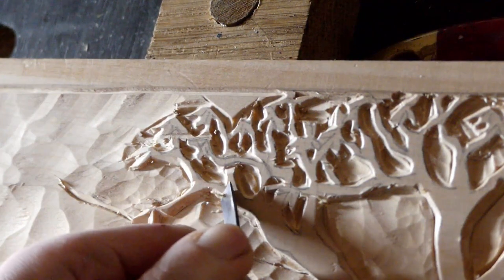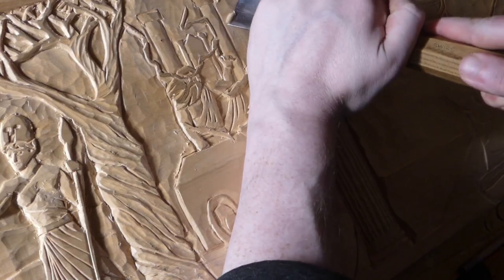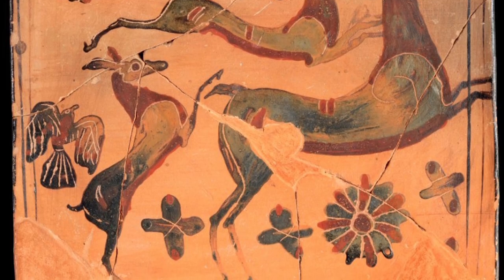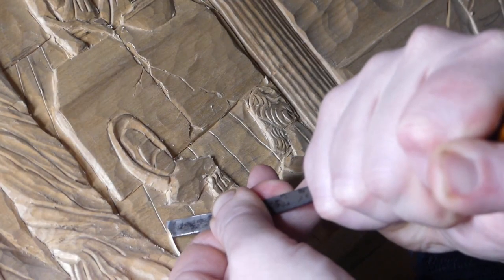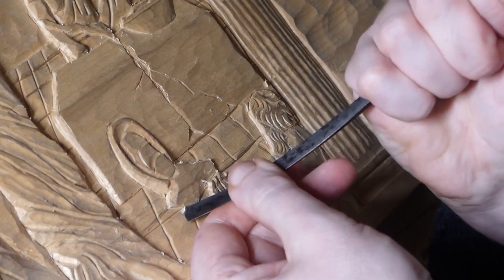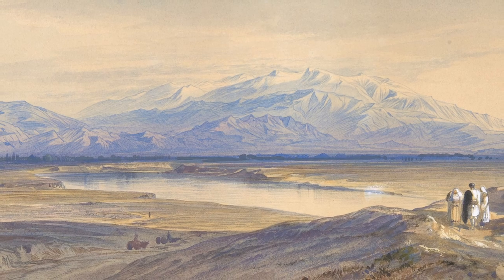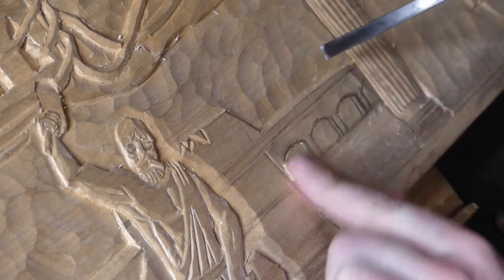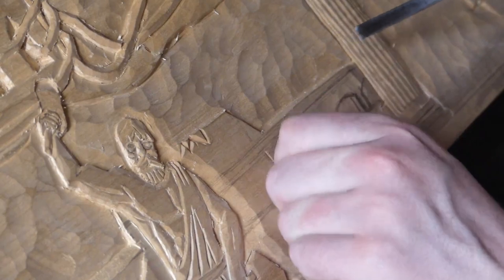Meanwhile, Epimetheus distributed gifts from the gods to all creatures on earth. He gave them fur to keep warm, hardened shells for protection, strong wings for flight, the ability to swim underwater, and superior speed and strength. Because Epimetheus lacked the foresight of his brother, however, this meant that there were no gifts left for the humans. This led Prometheus to look upon his creations with pity, knowing that he had to protect them and provide for them in the harsh world in which they existed.